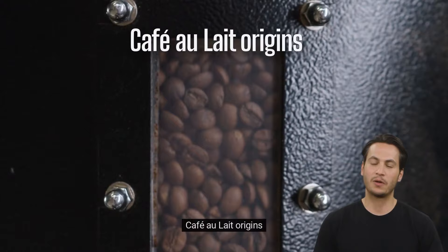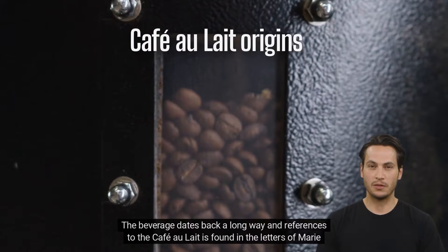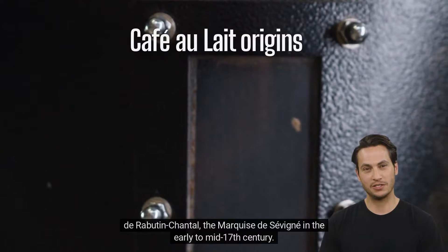Café au lait origins. The café au lait hails from France, and in its home country the phrase literally translates to "coffee with milk." The beverage dates back a long way, and references to the café au lait are found in the letters of Marie de Rabutin-Chantal, the Marquise de Sévigné, in the early to mid-17th century.